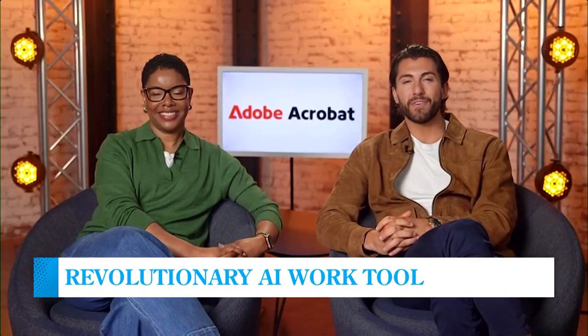Thanks so much — you both shared a lot of great information. For people that want to learn more, where can they go? Just head to adobe.com/acrobat. Stephanie, Jason, thanks so much for speaking with me — I appreciate it. Thank you for having us. Take care.